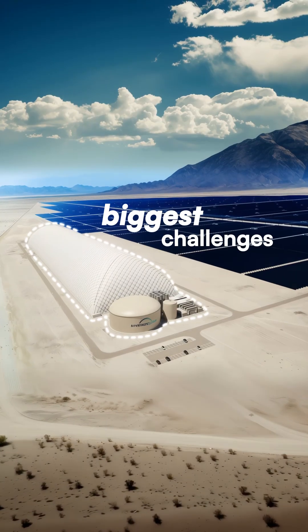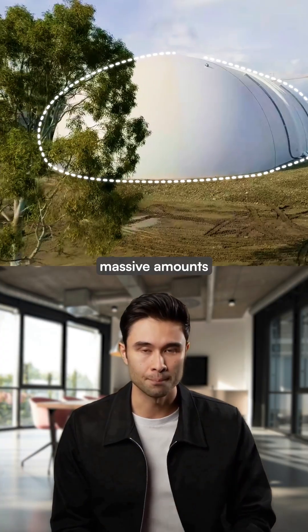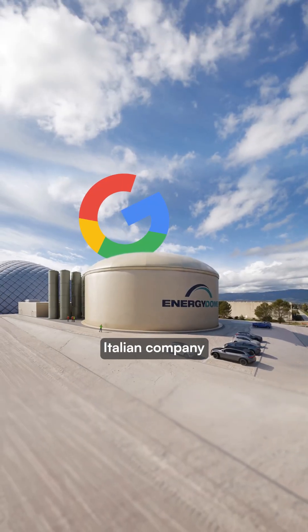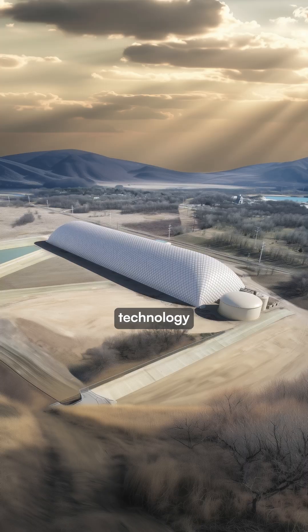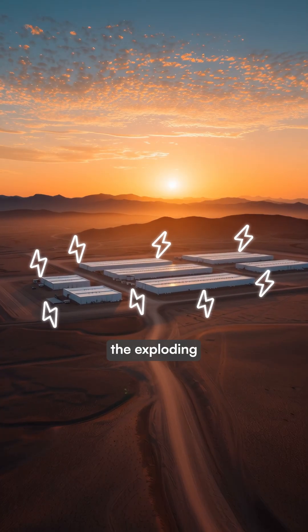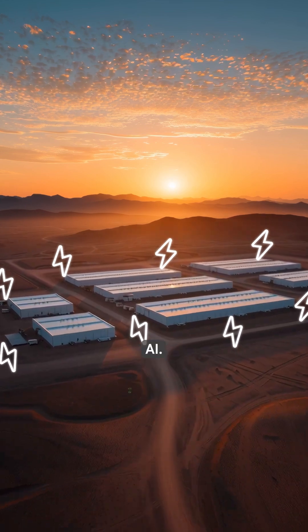This dome could solve one of the biggest challenges facing AI data centers: storing massive amounts of energy in a sustainable way. Google just partnered with Italian company Energy Dome to deploy this new CO2 battery technology across multiple commercial projects worldwide, directly addressing the exploding electricity demands of data centers powering AI.